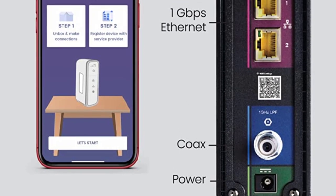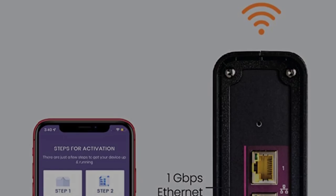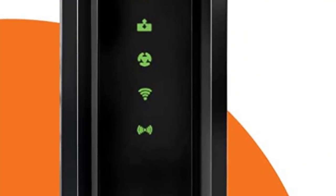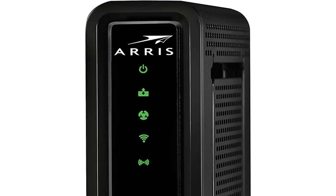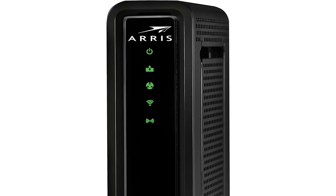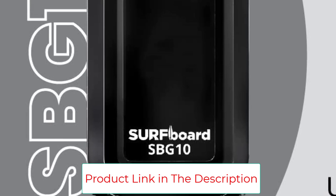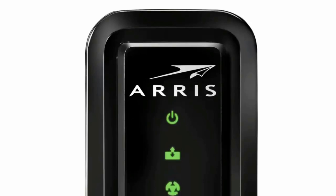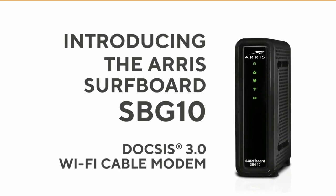It has 2 gigabit Ethernet ports, giving you LAN port bandwidth of up to 1,000 megabits per second, great for wired networking. This combo is very easy to set up and manage through the Surfboard Manager app. The ARRIS Surfboard SBG10 is not compatible with DSL or Fiber internet service providers, and for cable internet it is best for plans of up to 400 megabits per second.